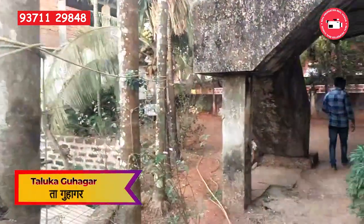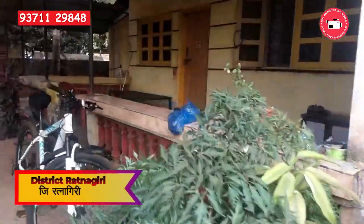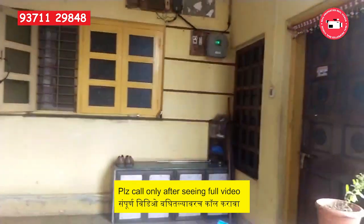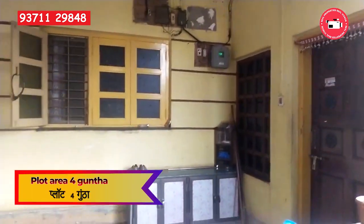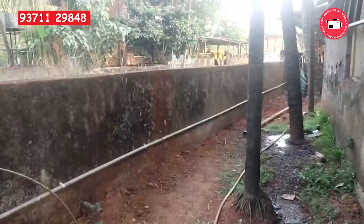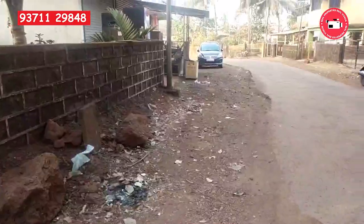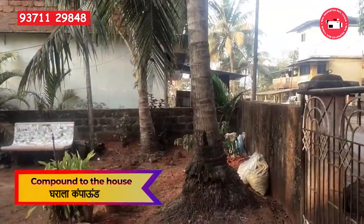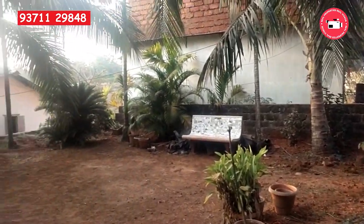Situated in the Taluka of Guhagar in the Ratnagiri district of Maharashtra, this property offers a perfect blend of nature and convenience. The plot spans over four guntha and is classified as a non-agricultural N.A. plot. It boasts easy tar road access and is adorned with a compound wall, ensuring privacy and security.